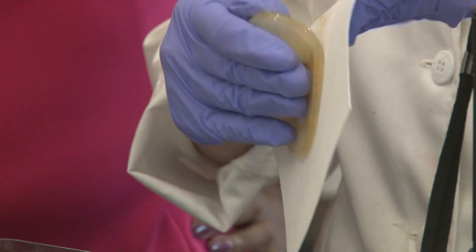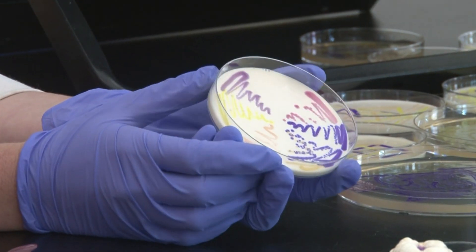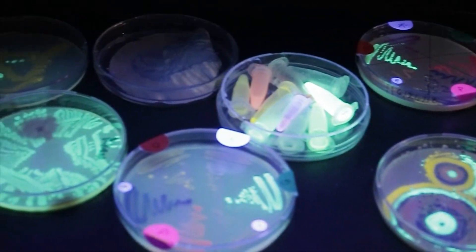The E. coli used here are genetically modified for safety and to produce colorful pigments. Some even glow in the dark.